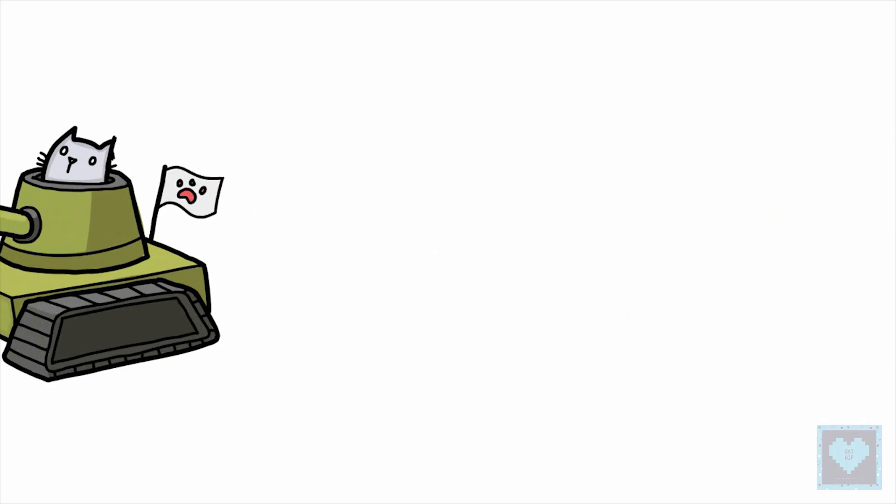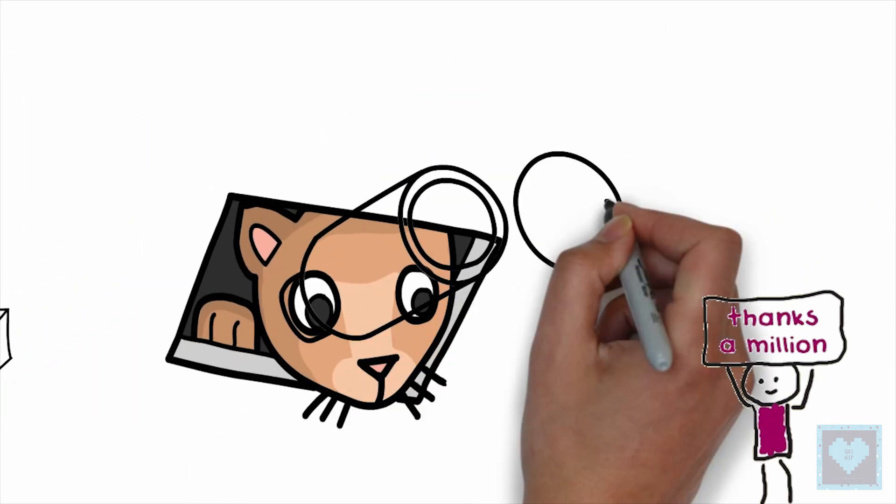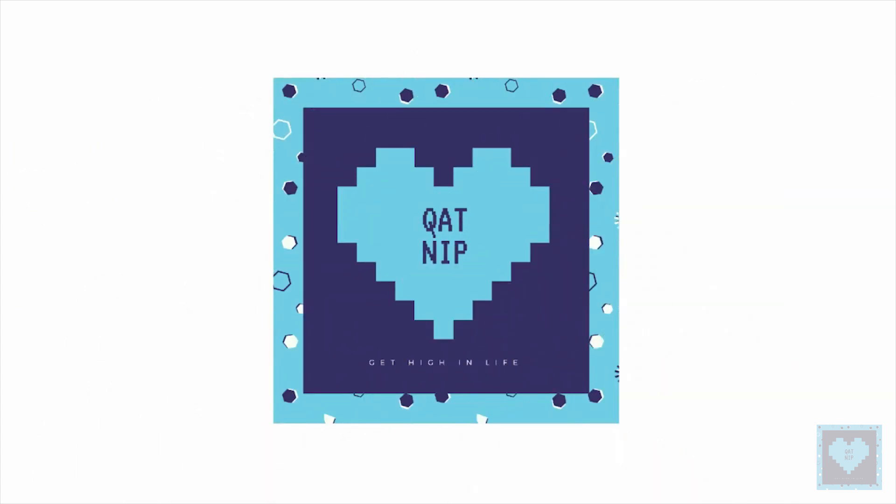So that's it for now and we hope you liked the video. A million thanks to our dear subscriber family for your continuous love and support, and until next time stay tuned for more.